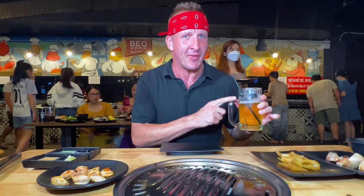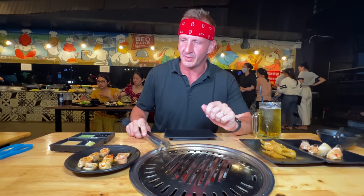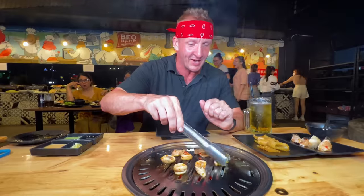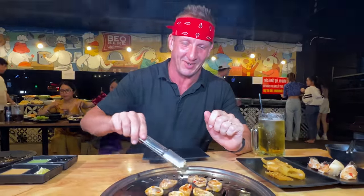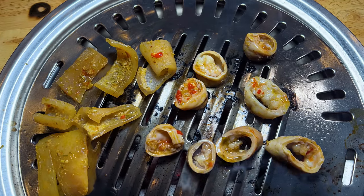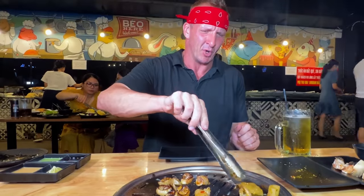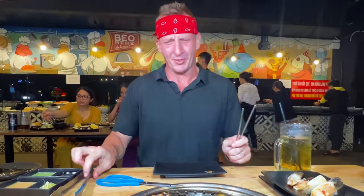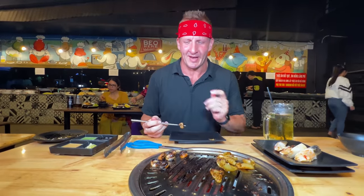I'm starting to figure out that this is probably how they actually make money. How incredible is it to go to a buffet that is less than $8, and you could drink 24 beers for $24 — that's a good deal. Let's get to grilling. The sauce they put on there is mesmerizing — it smells actually quite delicious. I got a little confident. That is very intense.